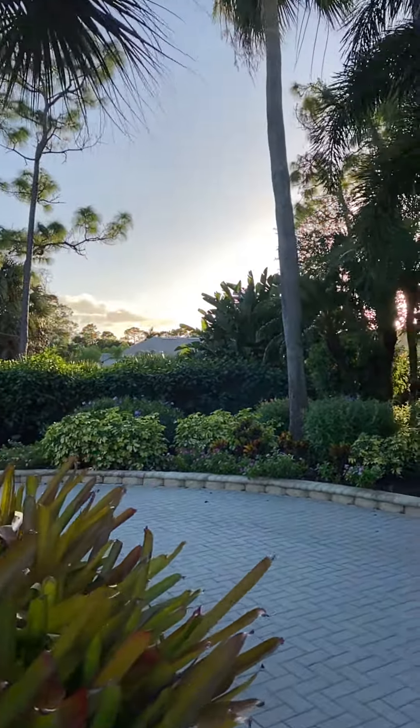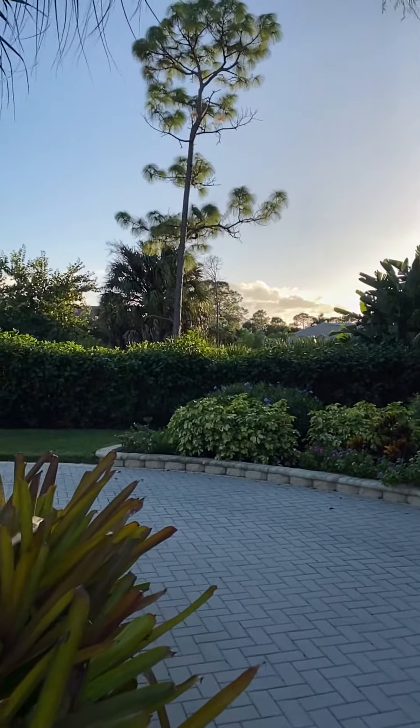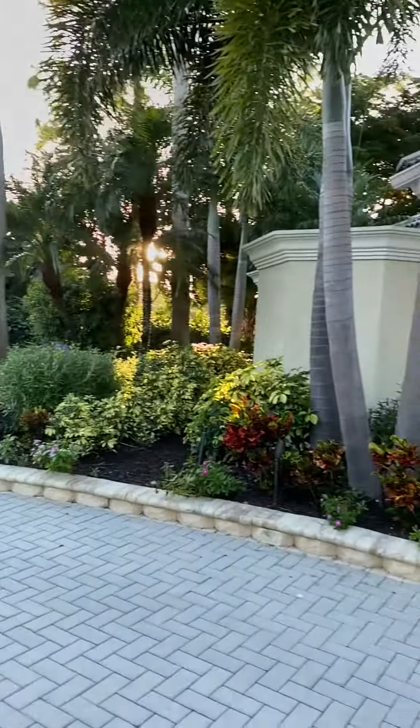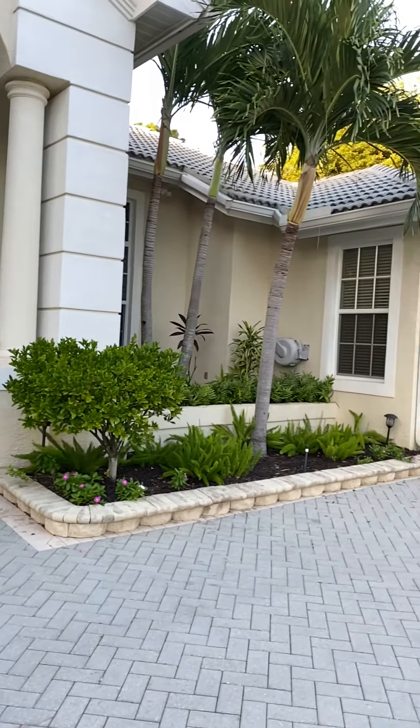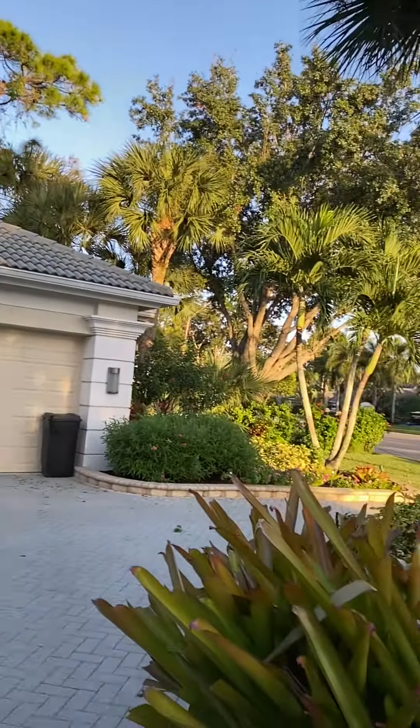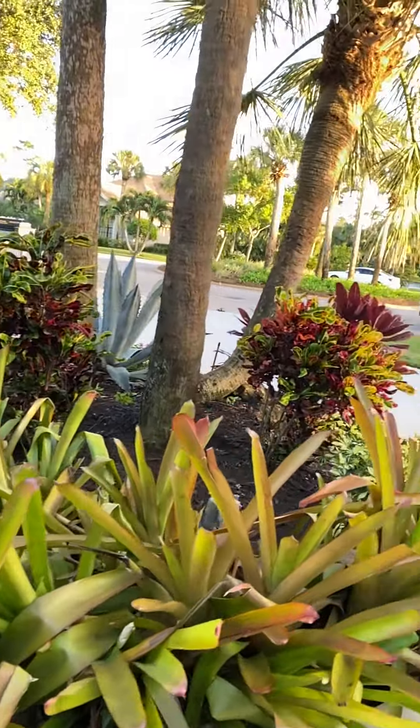It's a nice circular driveway with pavers and great, it looks like new plantings. Lovely. You've got the circle in the middle.